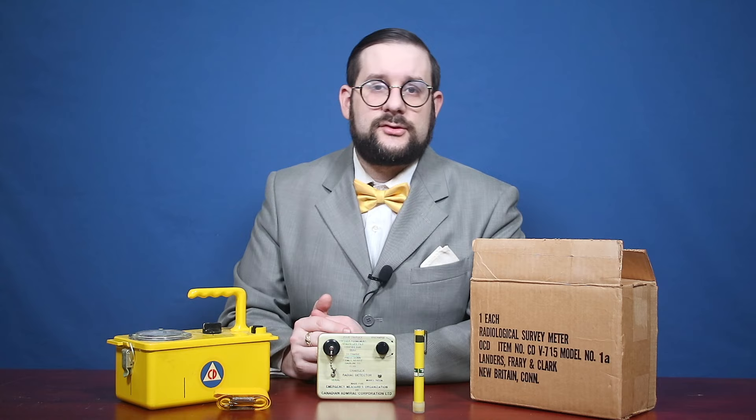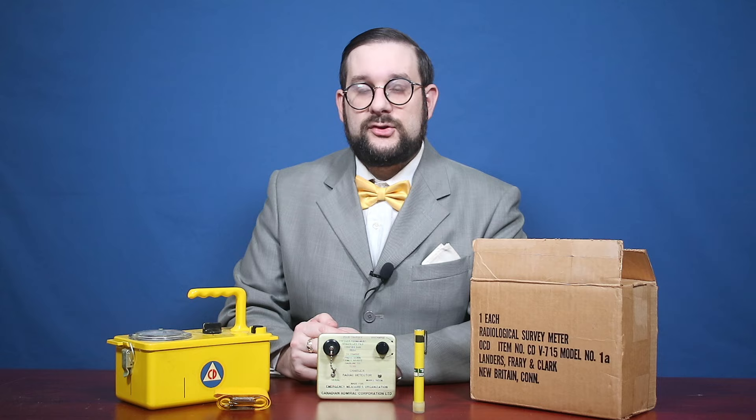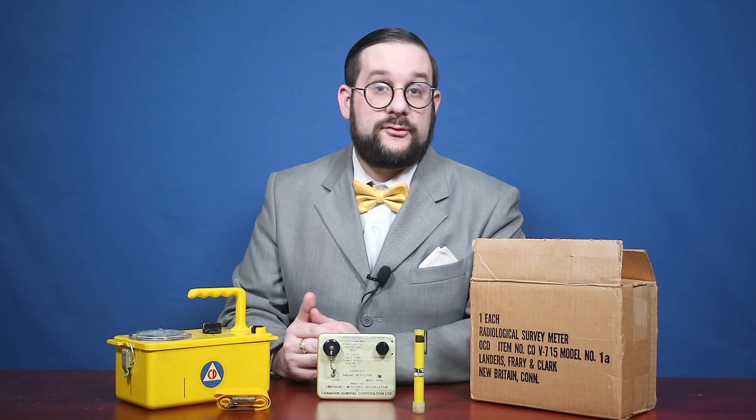Civil defense agencies did this in a variety of ways — by creating and issuing pamphlets and other literature on radiological hazards, what to do in the wake of a nuclear attack, how to dig your own basement fallout shelter, etc. They built and maintained communal fallout shelters and provided training on rescue and first aid. As part of these programs, they maintained and issued radiation monitoring equipment like this one, stocking communal fallout shelters, issuing kits to high schools and colleges for training, and also making some devices available on the open market for people to stock their own home fallout shelters.